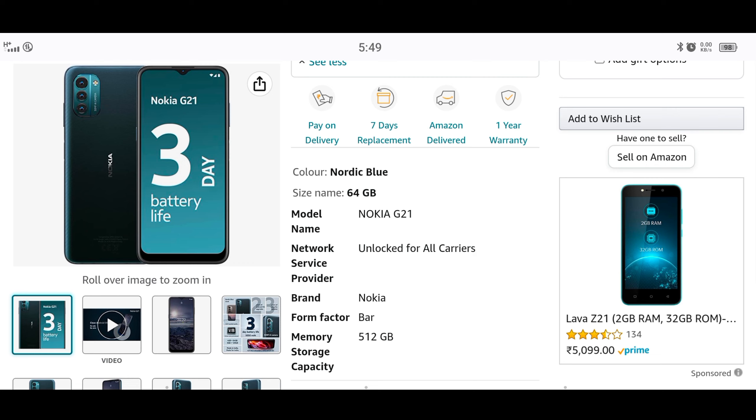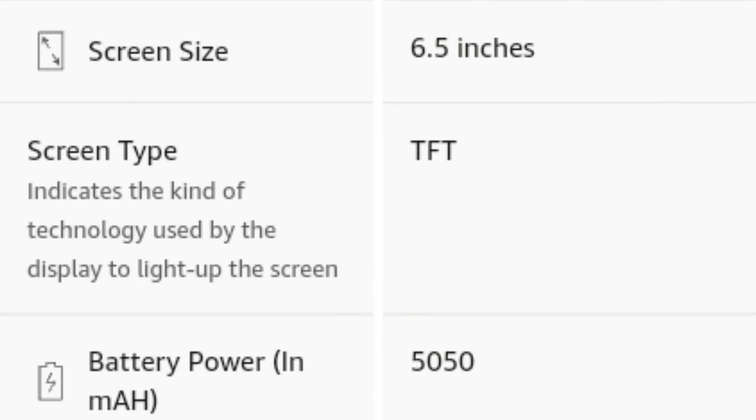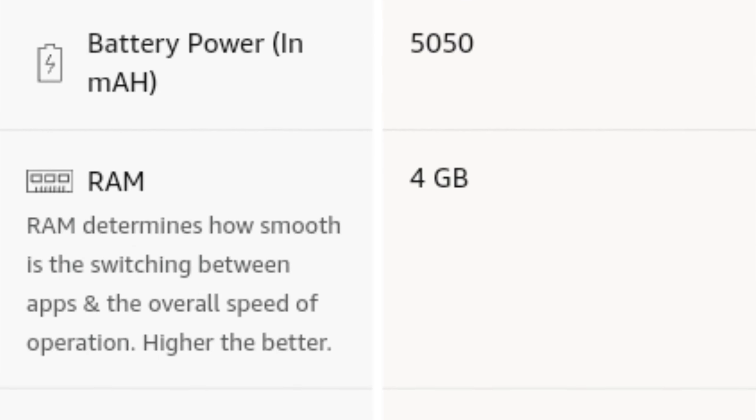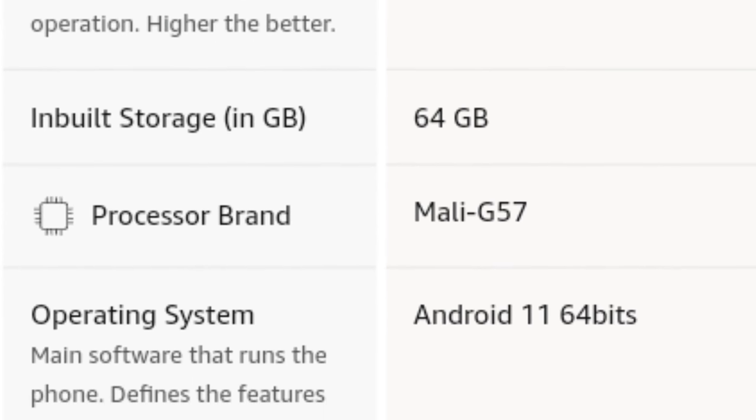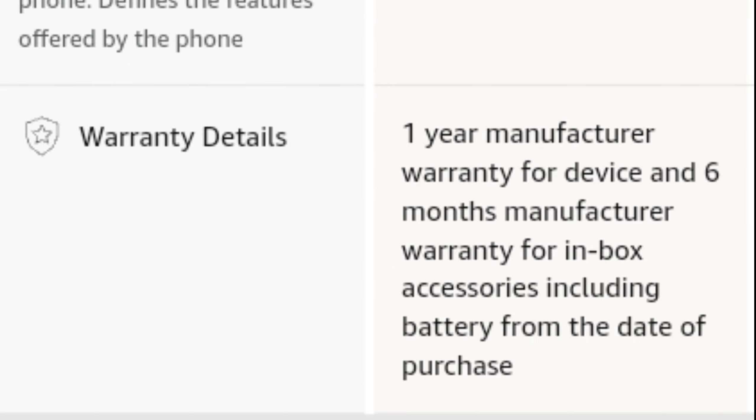It comes with replacement and warranty. The screen size, battery, and processor are also covered. It has 64GB storage. The processor brand is C57. The OS is Android 11. Warranty is 6 months.